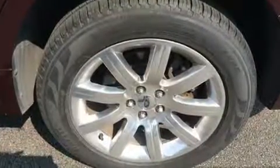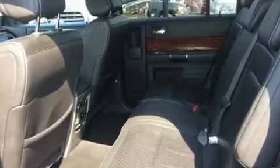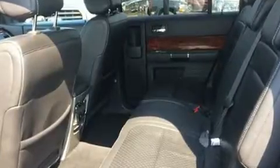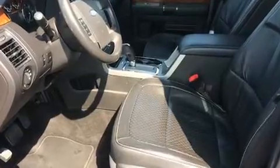With high-intensity discharge headlights illuminating your path, you'll always appreciate maximum visibility. Premium sound drives 12 speakers, providing you and your passengers a sensational audio experience.